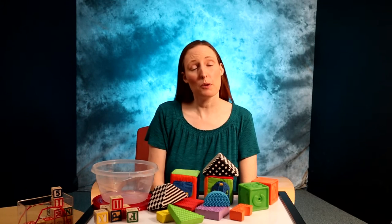Hi, I'm Debbie and today I'm going to talk about babies playing with blocks.